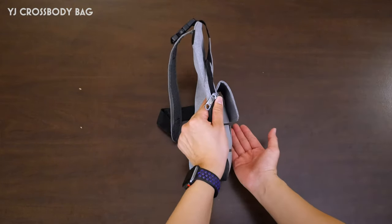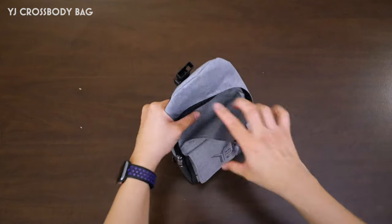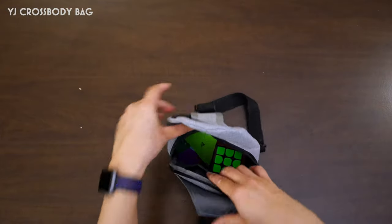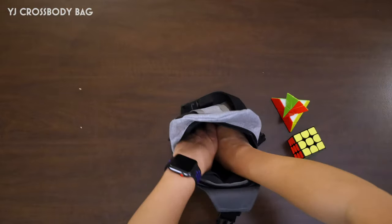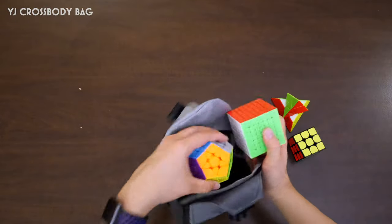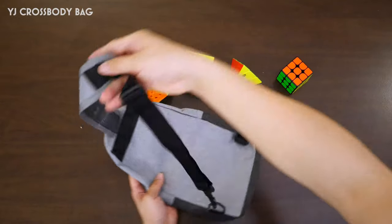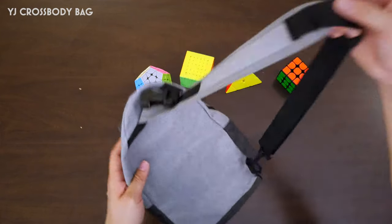So I guess it's meant to fold up like that. There you go — security. Undo the buckle over here and you've got another pouch. Undo the zip and you get to the inside part of the bag. It does what it says — fits cubes. I put a bunch of pretty large cubes inside actually. You can see from behind that it's designed to go over the right shoulder. Or you can unclip this, clip it up to this side and then it can go over the other shoulder.